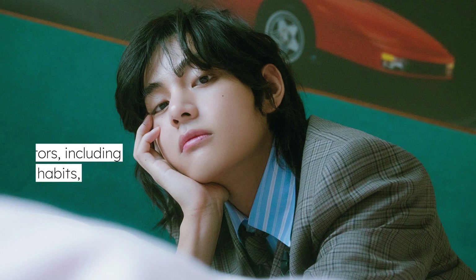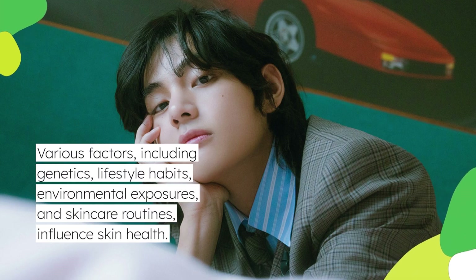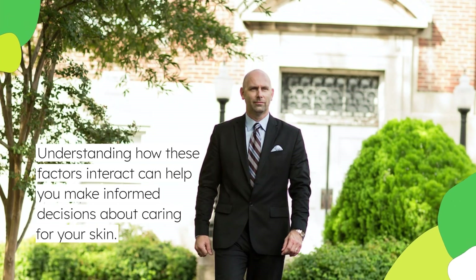Various factors, including genetics, lifestyle habits, environmental exposures, and skincare routines, influence skin health. Understanding how these factors interact can help you make informed decisions about caring for your skin.